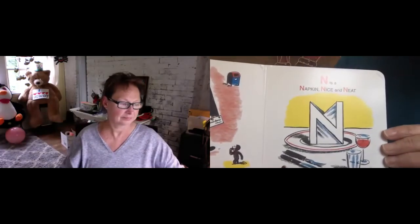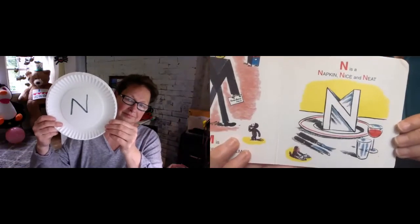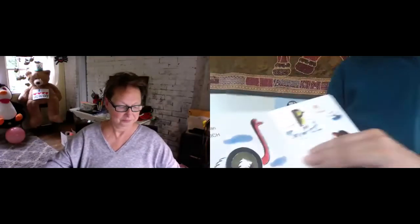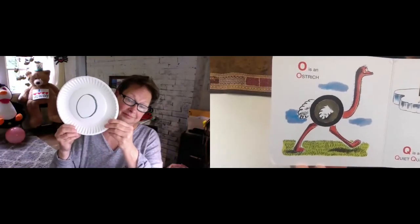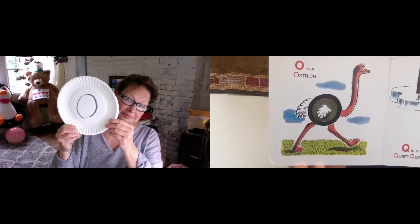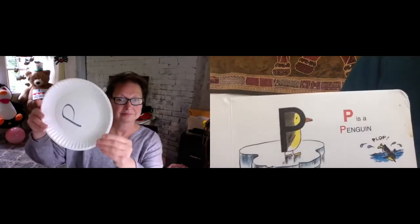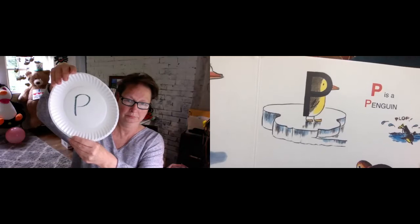N is a napkin, nice and neat. O is an ostrich. P is a penguin. Or a puffin.